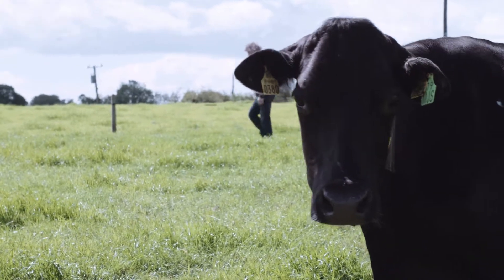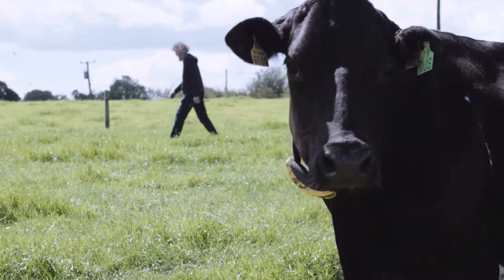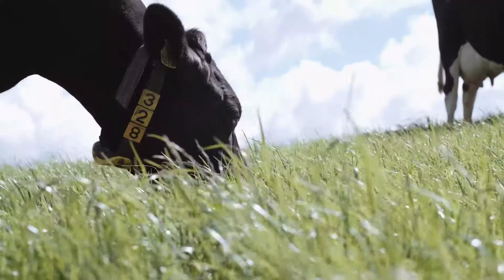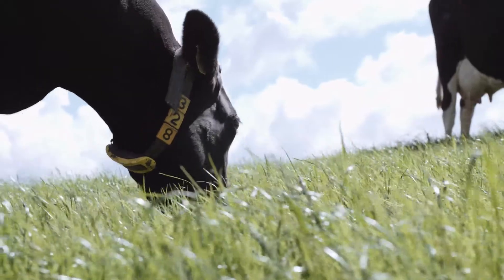It has reduced our repeat rate on the farm quite considerably. If you're losing days — calving days — you're losing days of milk, which in turn affects your profitability of the farm at the bottom line.